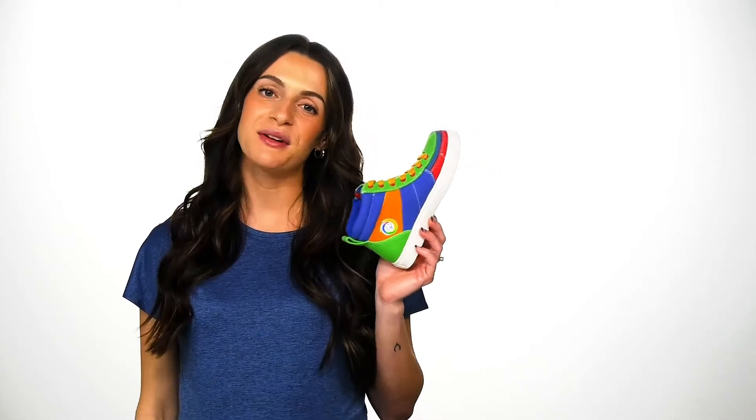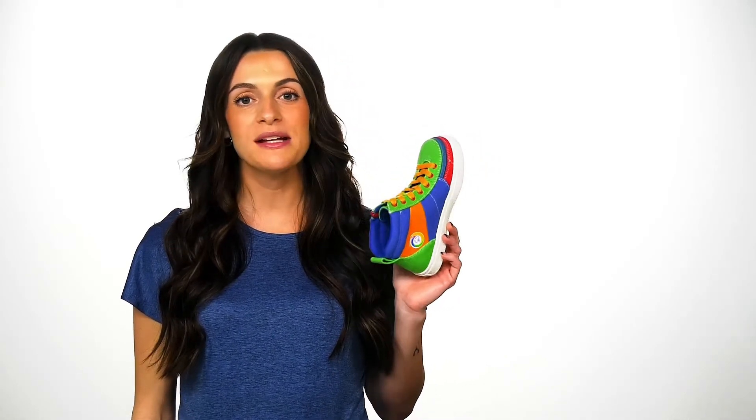Hey friends, I'm Andrea from Zappos.com and today we'll be checking out these adaptive sneakers from Billy Footwear.